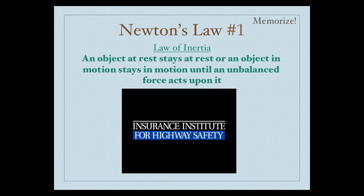Newton's first law states that an object at rest stays at rest, or an object in motion stays in motion, until an unbalanced force acts upon it. This is also called the law of inertia.